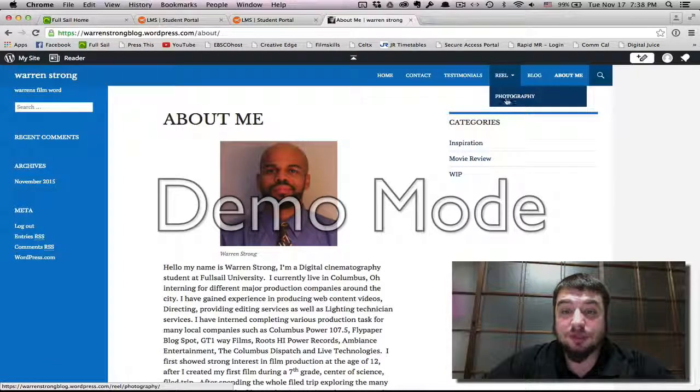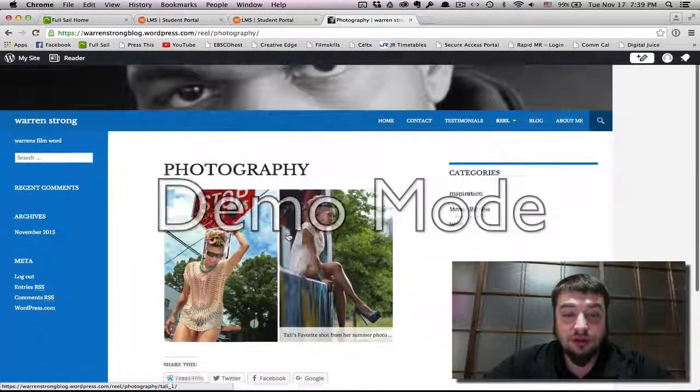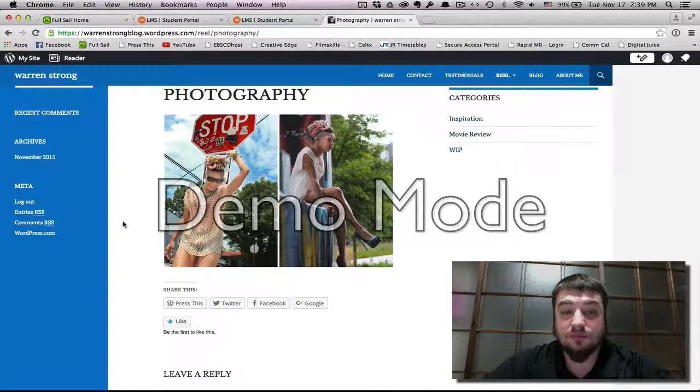Under the reel, in the photography section, I think the two pictures that he used are perfect, and they are definitely portfolio-worthy pictures. They look professional, very well done, and most certainly portfolio-worthy images.